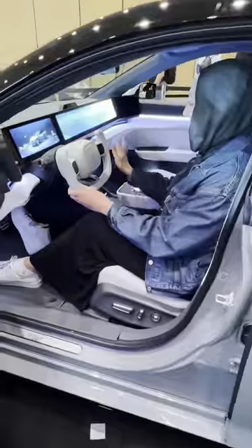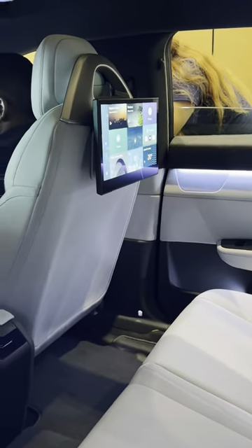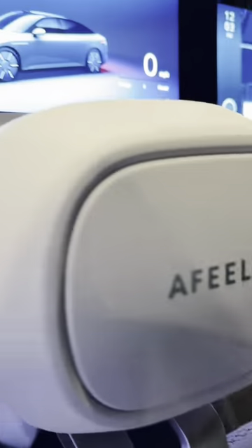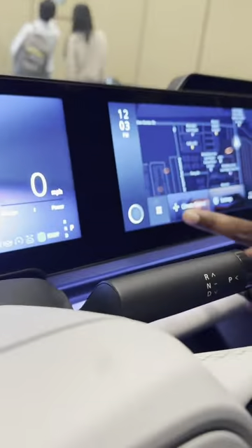Check out my new ride. This might look like a somewhat regular car from the outside, but it's got more screens inside than I've ever seen inside of a car. This is the Afeela. It's a partnership between Sony and Honda, and the idea is to really change not just what you see but what you hear.